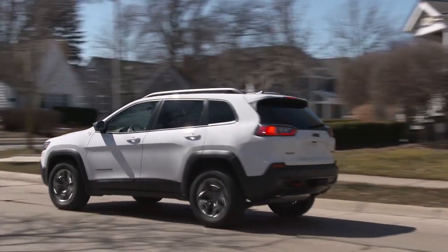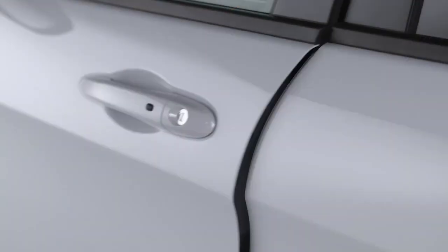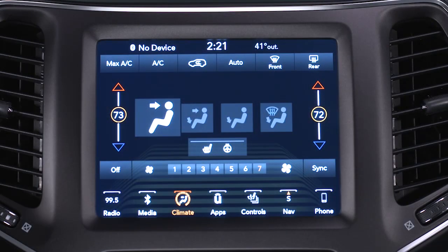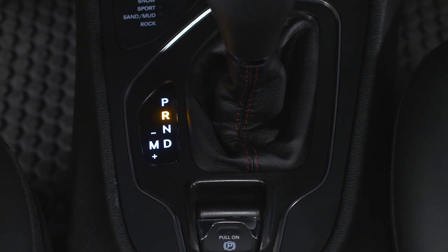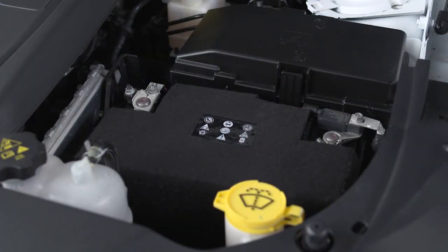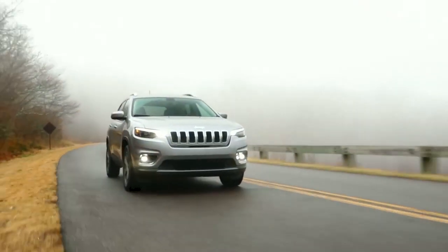Here are some conditions that can inhibit auto-stop: the driver seat belt is not buckled, driver door is not closed, cabin heating or cooling is in progress and an acceptable cabin temperature has not been reached, the transmission is not in a forward gear, the hood is open, battery temperature is too warm or too cold, or low battery charge.